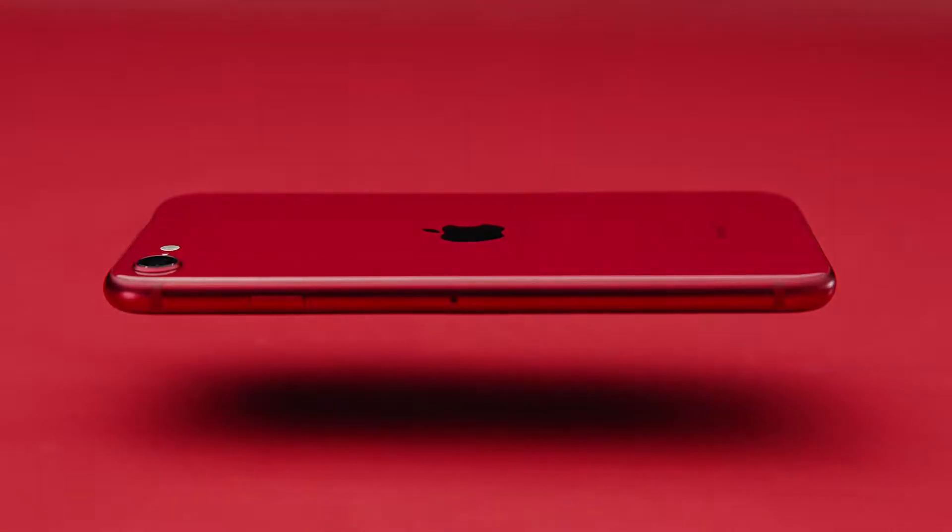Hi guys, my name is Dom and welcome back to Dom Talks Tech. Four years later, and a day after the OnePlus 8 launch, we finally have a brand new refreshed iPhone SE. I never thought I'd actually be saying that an iPhone in 2020 is coming in cheaper than a OnePlus device. It has all the guts of the iPhone 11 inside the body of an iPhone 8. Without further ado, let's get started.